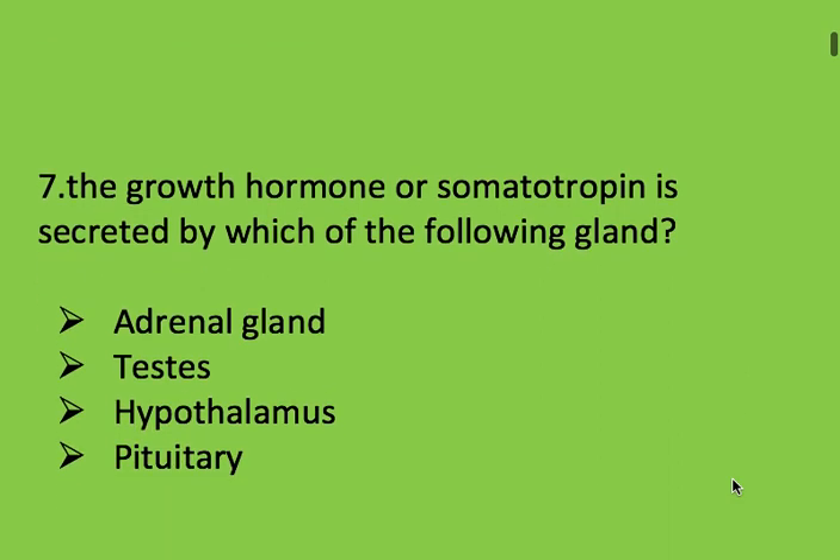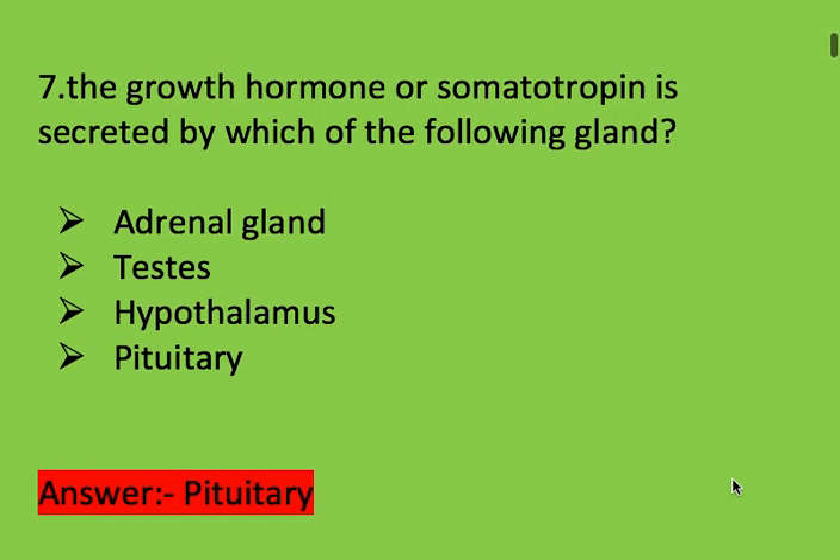Next question: growth hormone or somatotropin is secreted by which of the following glands? Options: adrenal gland, testis, hypothalamus, and pituitary. Right answer is pituitary gland.